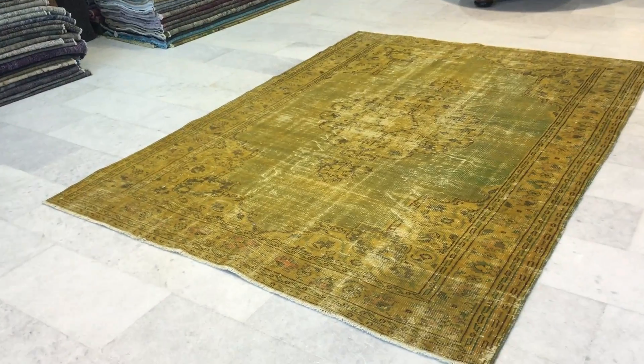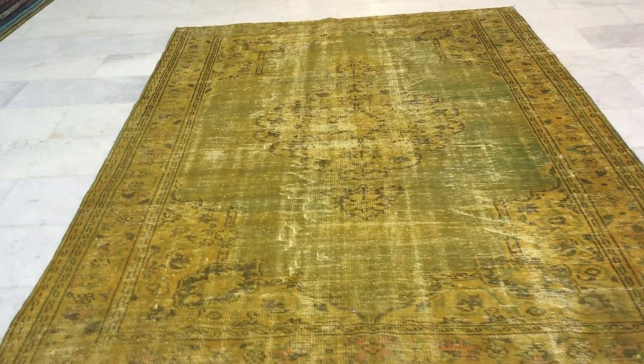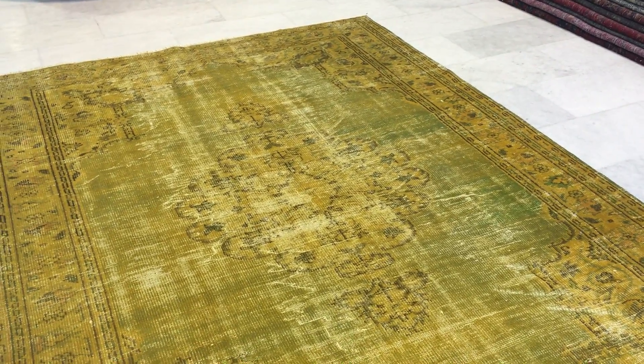This is vintage carpet 9928. It's a Turkish handmade vintage carpet. This carpet has got a very beautiful rustic gold yellow tone to it with a hint of lime green around the medallion, I should say.